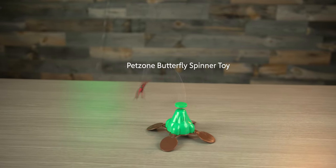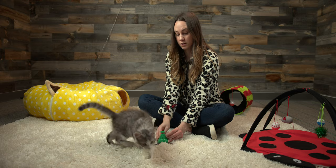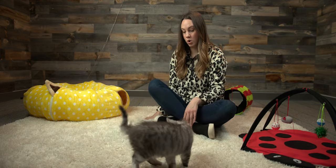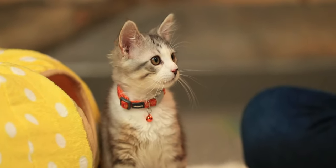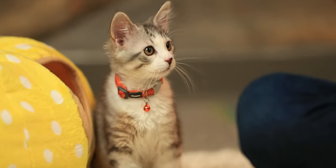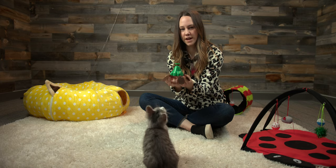This one is the Pet Zone Fly-By Spinner toy, and honestly this butterfly is pretty realistic. Got a little stand, but it's also kind of fun to just hold it up because then you can really have it flutter around.